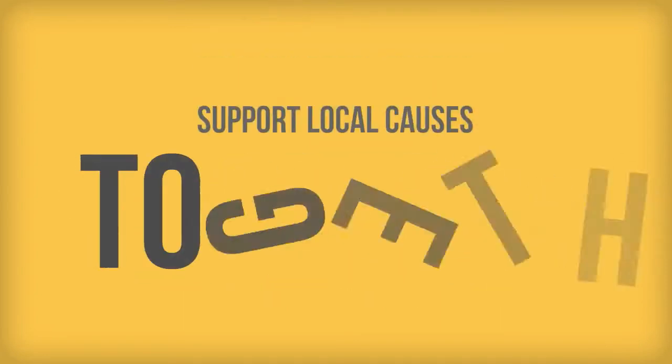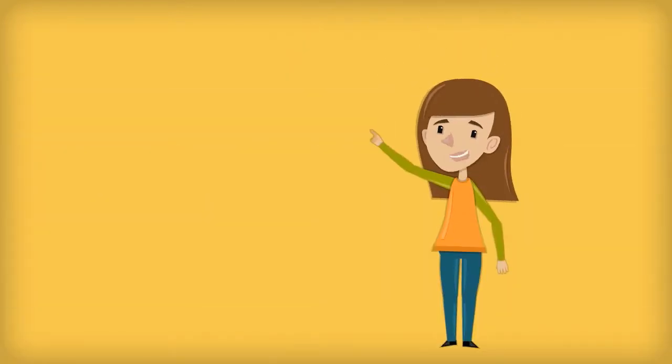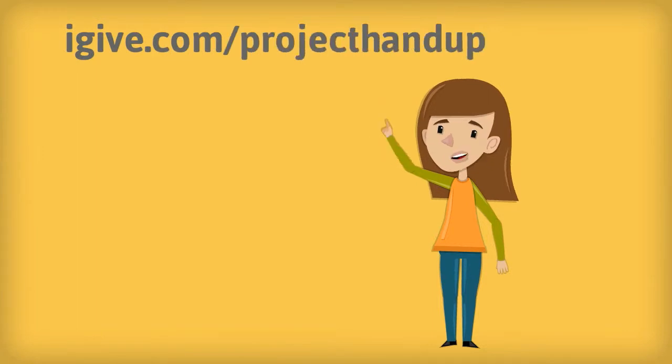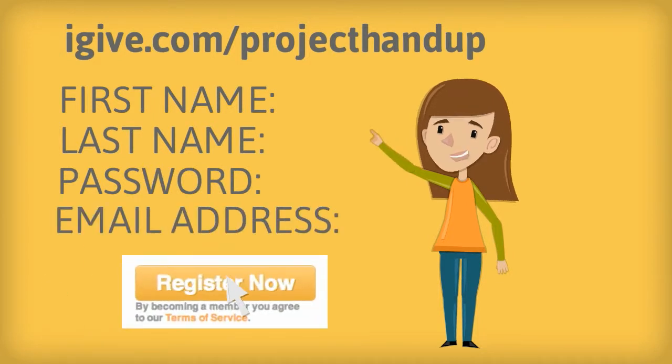The most important thing is that we do it together. Open a new window in your internet browser. Type in igive.com/projecthandup and enter your first and last name. Create a password and enter your email address, and click register now.